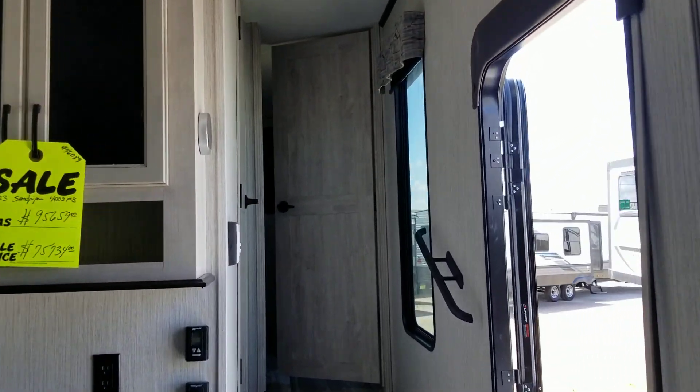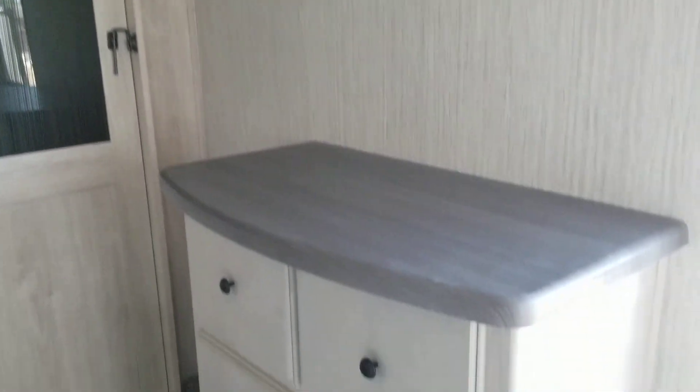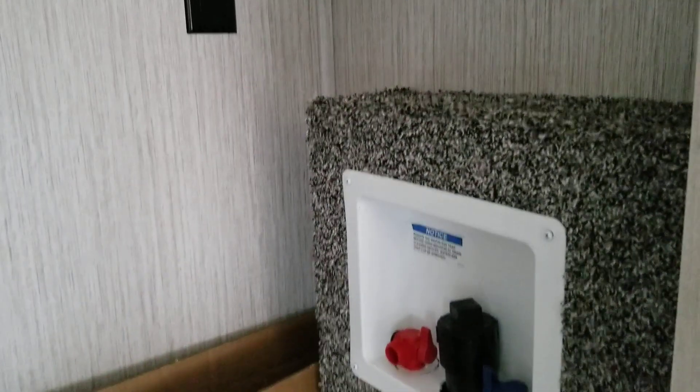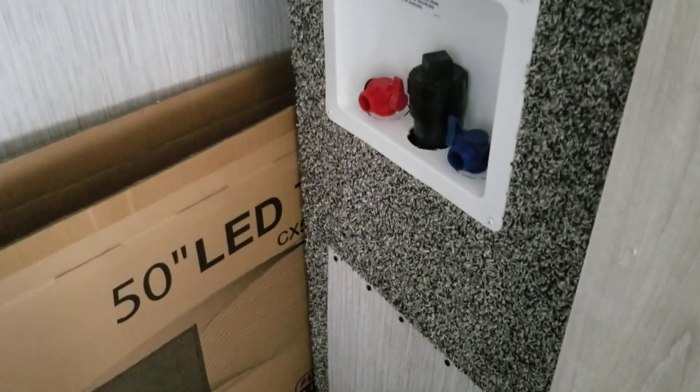Let's go up front. Another large bedroom up here with a nice large closet and chest of drawers. And as I said before, it is washer and dryer prepped.